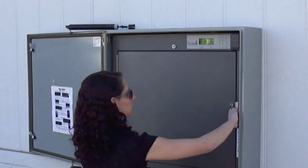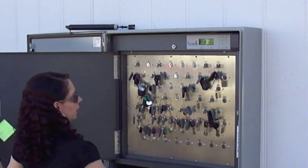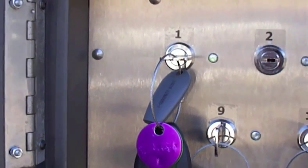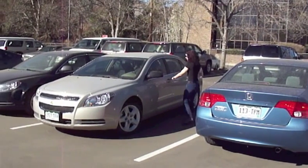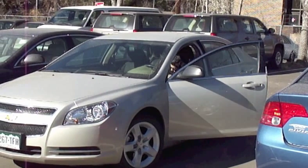At the lot, the customer uses his or her smart card to unlock a secure key box. The box can also be configured for a key fob or numeric code access. Only one key will be available when the customer opens the box, and you can configure the system to pre-assign vehicles based on parameters such as low mileage, high mileage, or random.